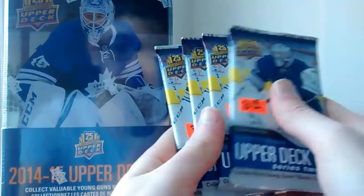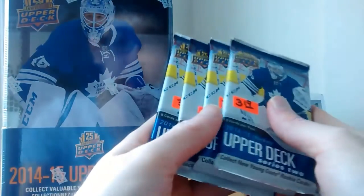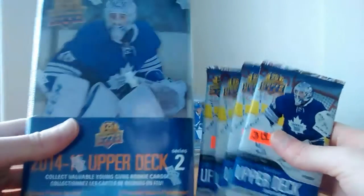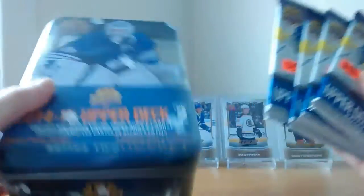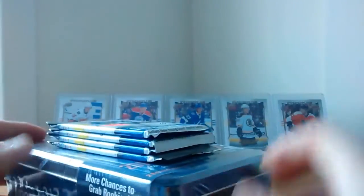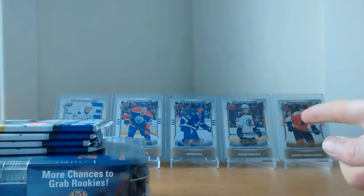I found this guy on Facebook — he was opening these packs and I contacted him. And he sent me some hobby packs that he found and a tin. So I'm pretty excited to open these packs in another video. The people that you see in the background, like the rookies, these are the players you can expect in this product.